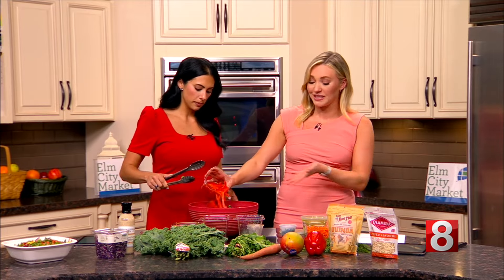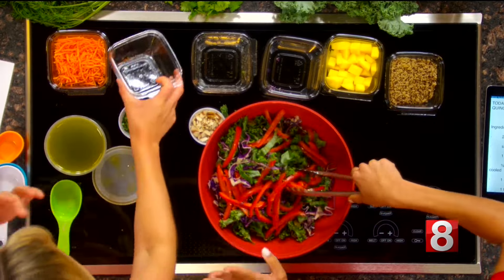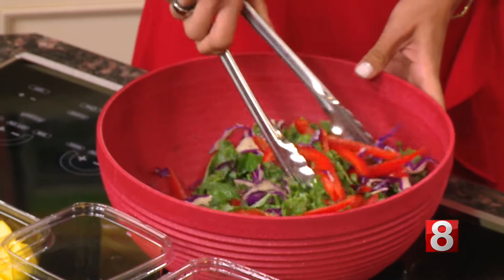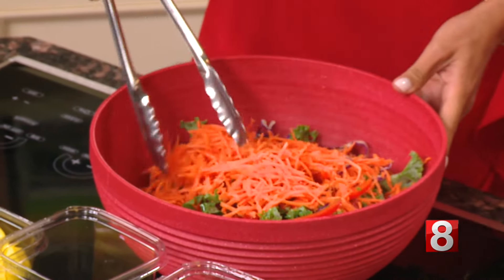So we have our bell peppers, these are sliced. I know some people don't like the red peppers — change them for the green peppers, the yellow peppers, whatever. Then shredded carrots, nice and easy. Love that. And that's again one cup.